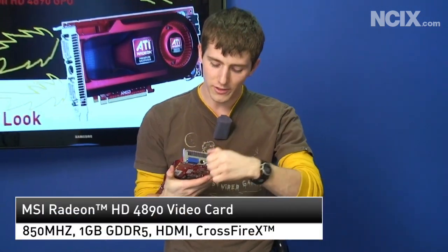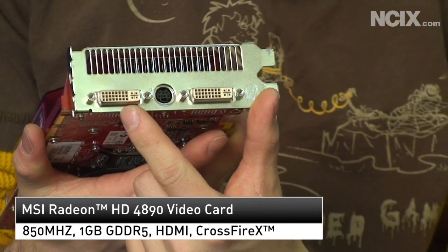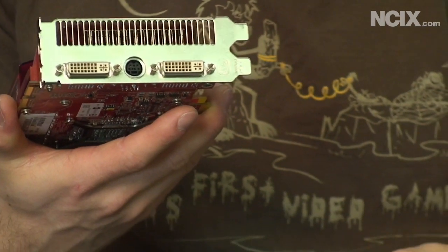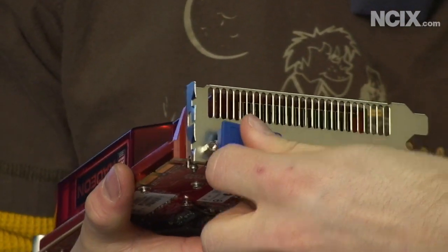Here it is up close and personal — the 4890. As you can see at the back, like most graphics cards these days, you've got two dual link DVI connectors. You can adapt one of these for HDMI out, including sound output. That's one new thing about the 4890: it'll do up to 7.1 sound out via the HDMI port.